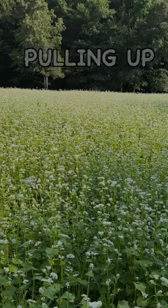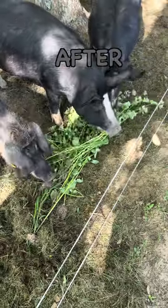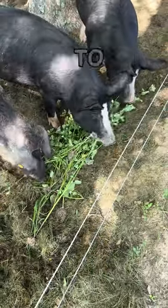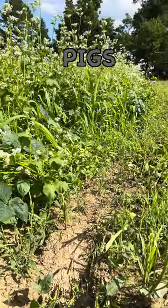I started off by pulling up some of the buckwheat plants, and they ate the plants whole. So after a few days of doing this, I wanted to see if they'd eat more, so I mowed the buckwheat and brought the clippings to the pigs.